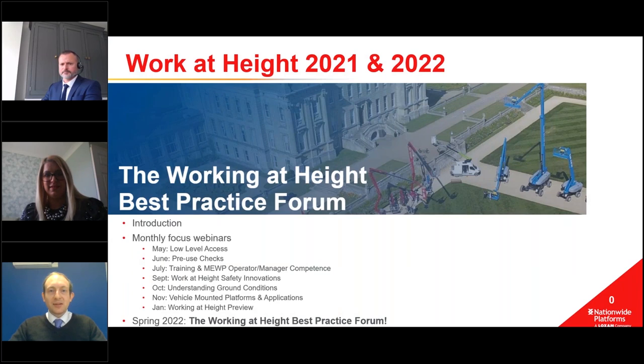Hello, welcome to the Nationwide Platforms webinar all about low-level access and safety - working at low level. I'm Jordan Bridgeford, the marketing programs manager here at Nationwide Platforms, and I'm the organizer of this and our future webinar events, which are taking place in place of our Working at Height best practice forum - an annual event.